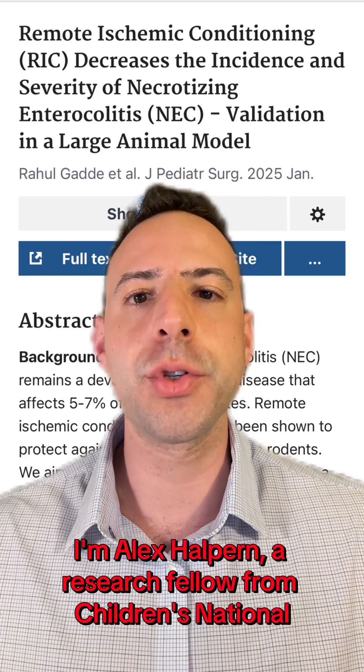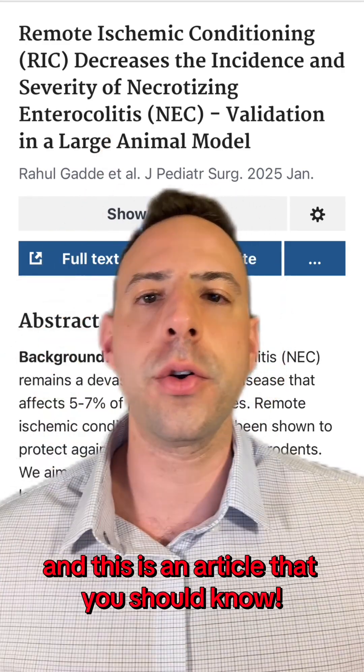I'm Alex Halpern, a research fellow from Children's National, and this is an article that you should know.